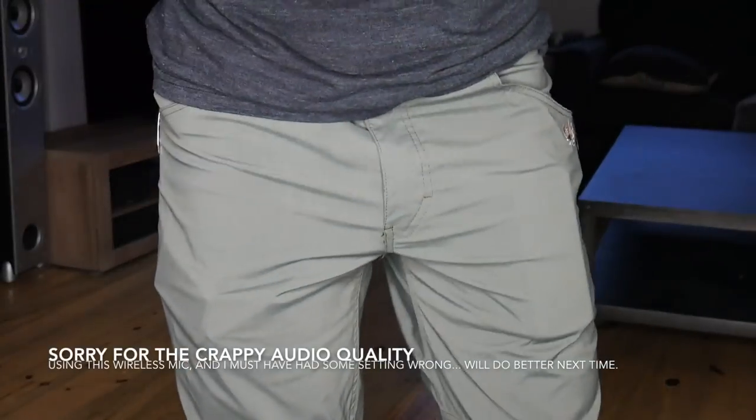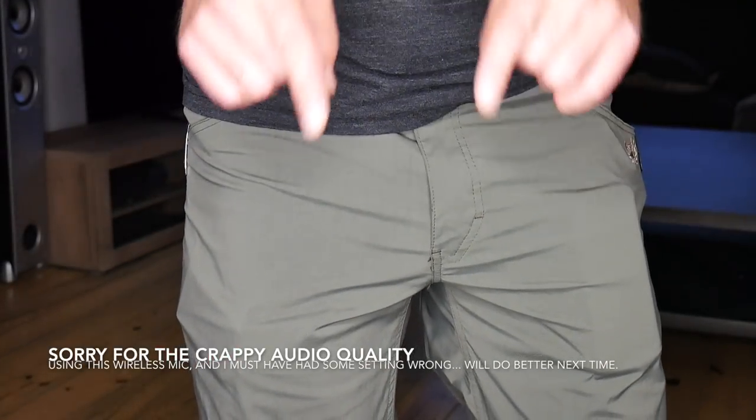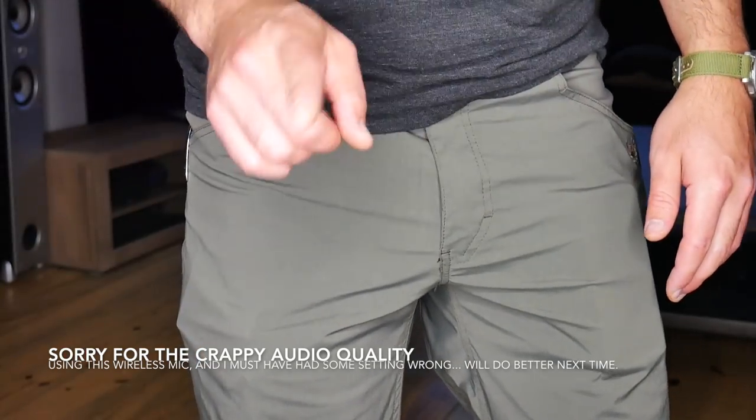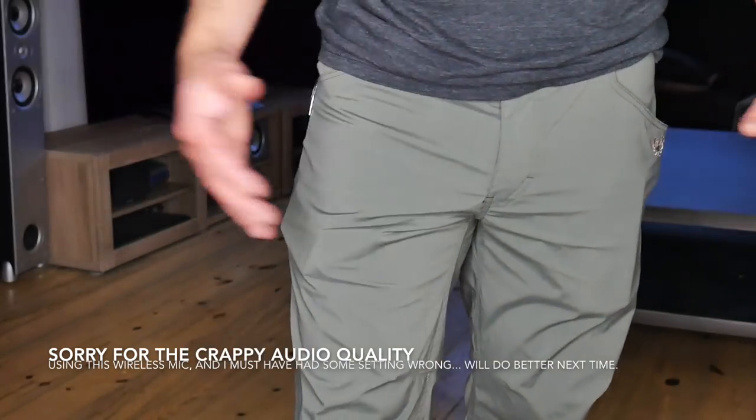I'm just going to jump into the review of the pants, then at the end I'll talk about some pros and cons, and then I'll get into some other channel-specific stuff. These pants I believe are on sale right now — if I posted this video tonight, they're on sale for like 12 more hours. So if you are one of the first people that watched this video, congrats, you got in on the sale.